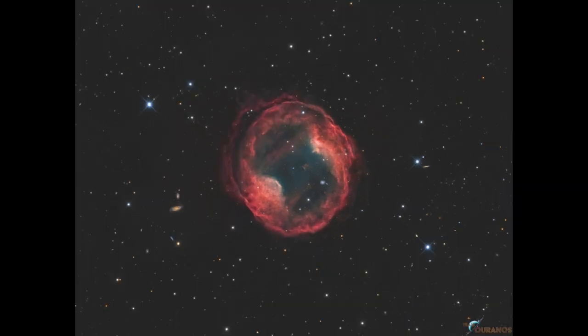So what do we see here? This is an example of a planetary nebula. Now, what is a planetary nebula? It has absolutely nothing to do with planets, although it may have looked like a forming planetary system through very early small telescopes.